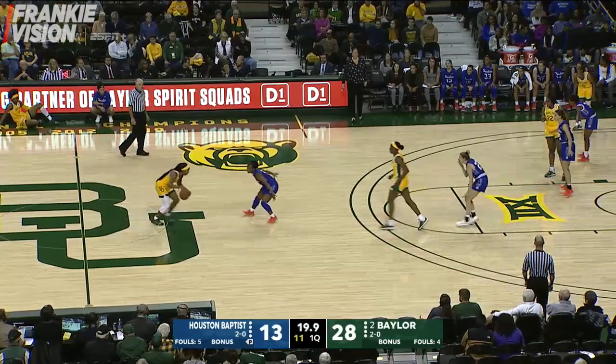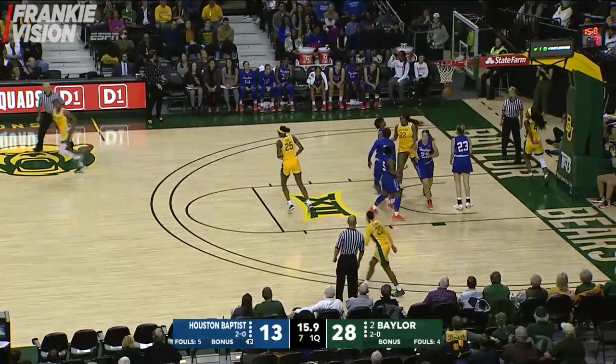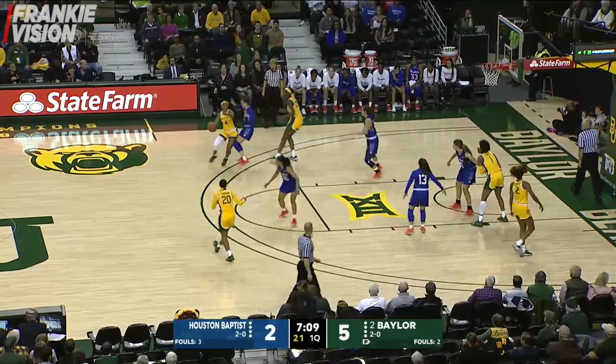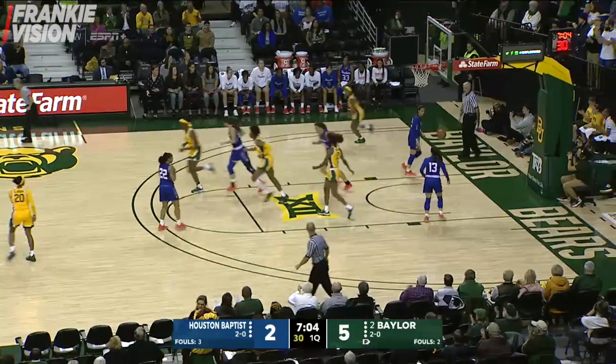Cooper checked defensively by Kennedy Wilson. Screen by Egbo and Cooper lays the ball. Landrum to Cooper around the perimeter. Cooper into the paint — layup good by Taya Cooper.